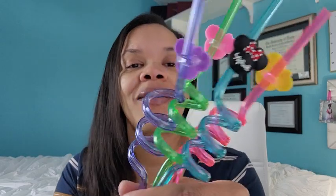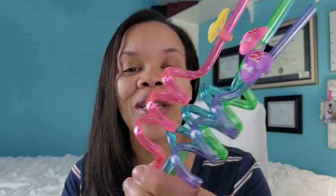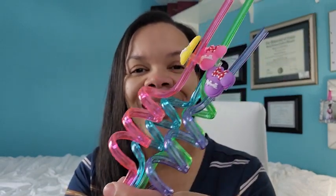Cute little straws — if you need any kind of Minnie Mouse twirly straws for a birthday party or anything else like that, I highly recommend these.